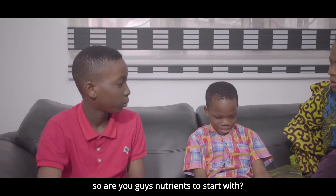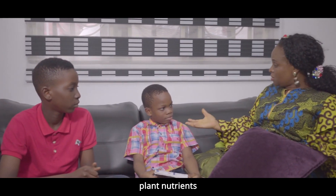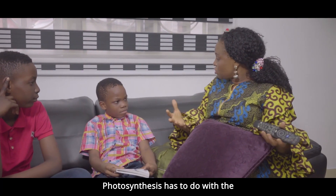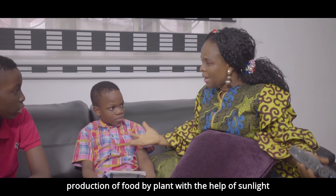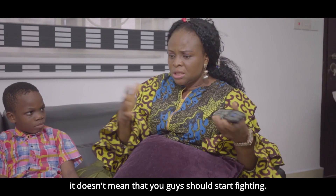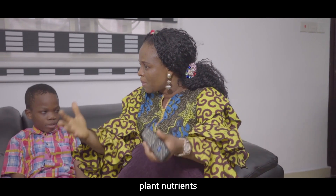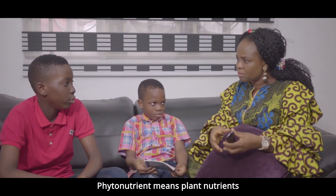So are you guys nutrients to start with? Phyto-nutrients simply means plants' nutrients. The word phyto means plants. Just like the word photosynthesis — have you heard it before? Yes. Photosynthesis has to do with the production of food by plants with the help of sunlight. Phyto-nutrients means plants' nutrients. It doesn't mean that you guys should start fighting. Please, can you repeat that after me? Phyto-nutrients means plants' nutrients. Again? Phyto-nutrients means plants' nutrients.